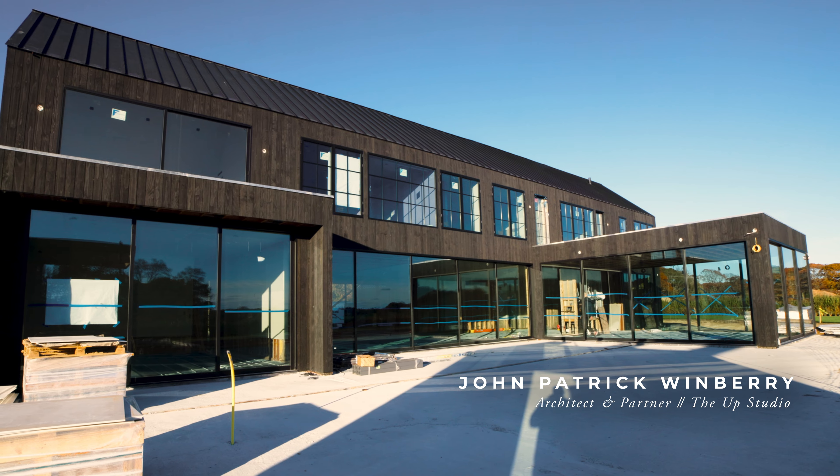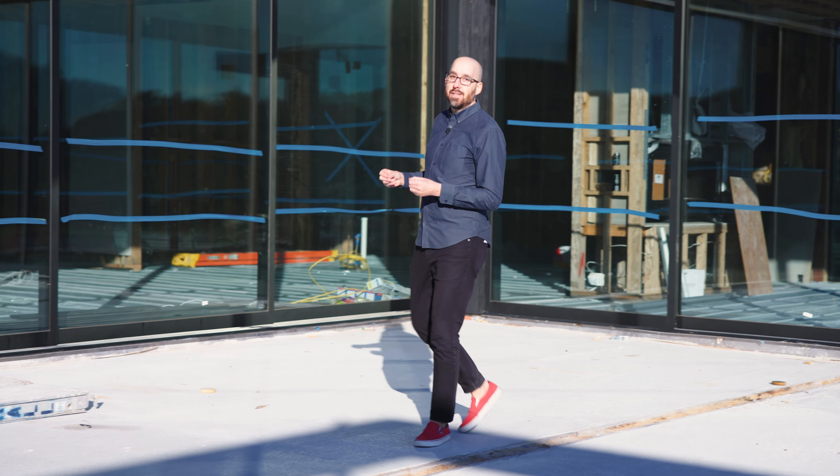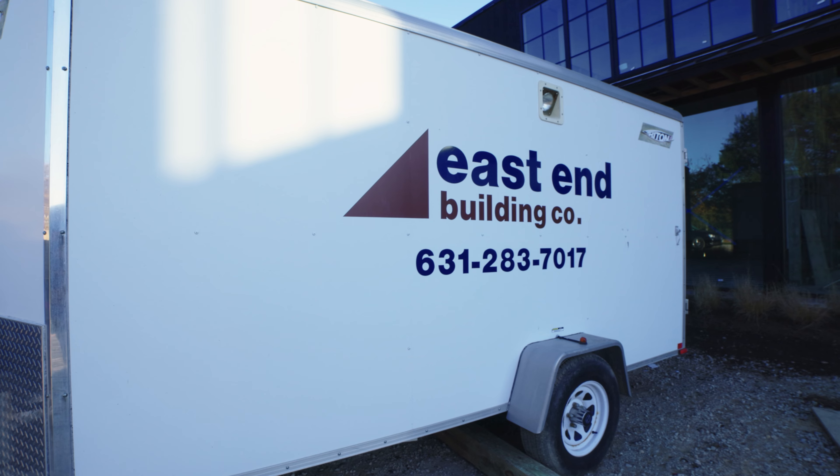Hey everyone, this is John Patrick Greenberry. Welcome to our Rustic Reserve project. It's another collaboration with East End Building Company.